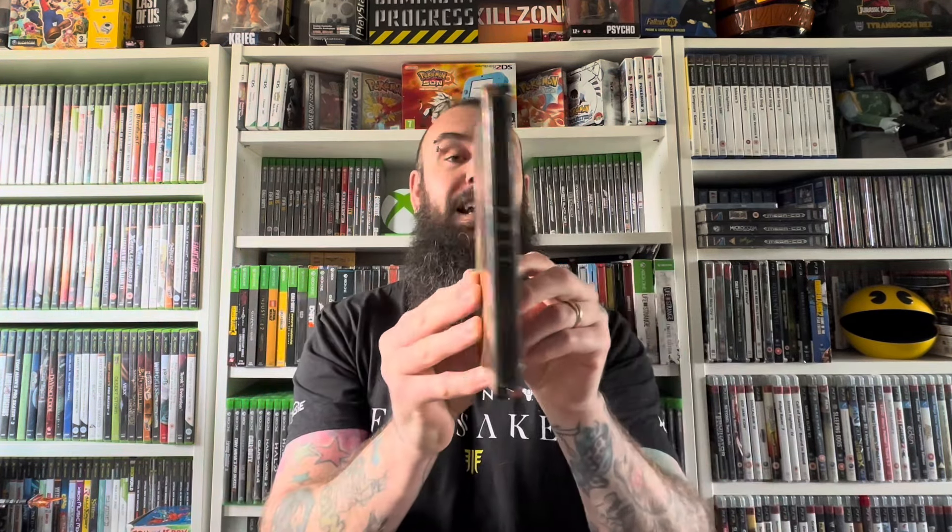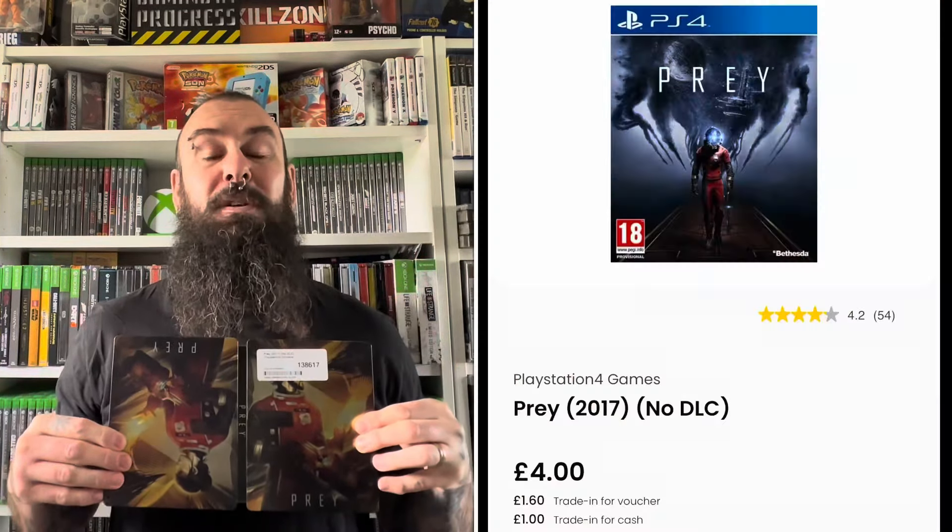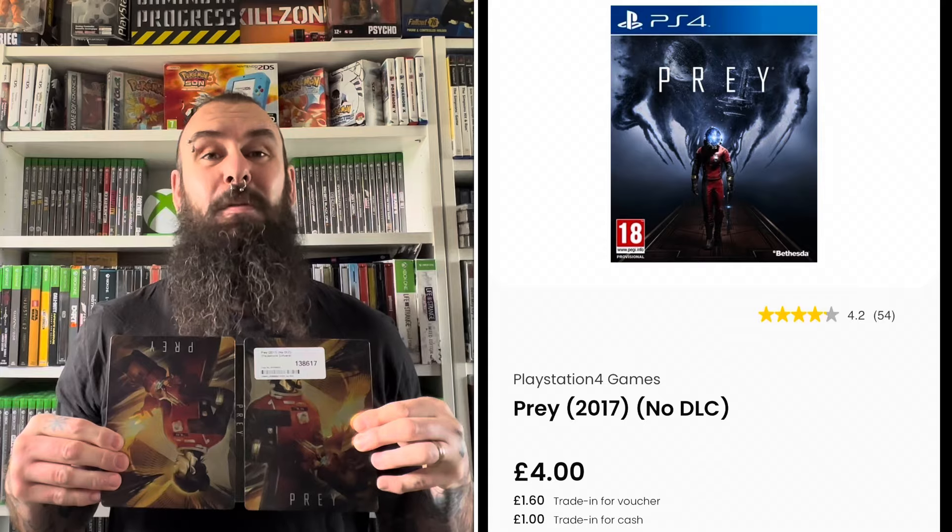Sticking with PlayStation 4 and cheap steelbook bangers, the second steelbook I managed to pick up from my local CEX in Norwich is Prey. This is a really, really cool looking steelbook — I find it really weird how it's kind of inverted with both the male and female character. Again, this one was an absolute bargain, and for the price I just couldn't leave it behind.